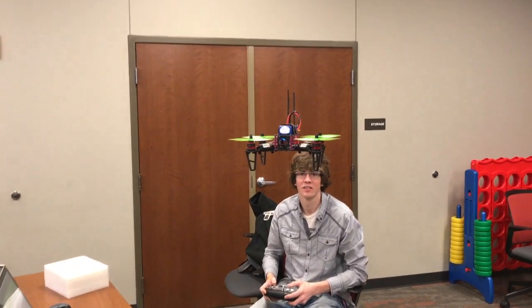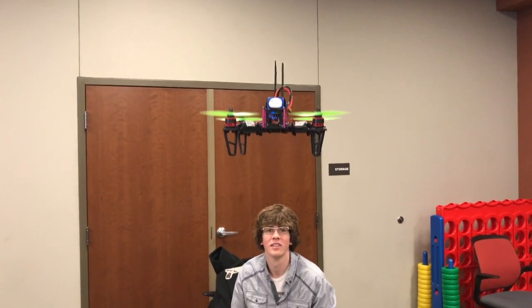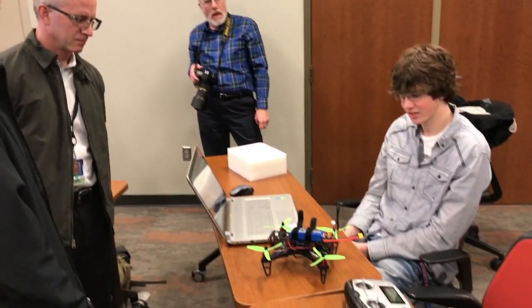I've always taken apart things as a kid, tried to figure out how they work, and now going to these classes I'm starting to figure them out. It's kind of exciting. Meeting with all these engineers, it's nice to get your name out there — nice to meet local engineers from around the state.